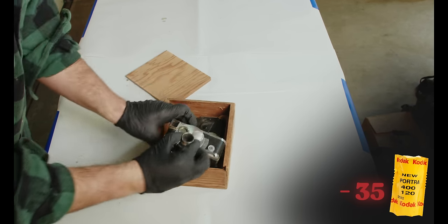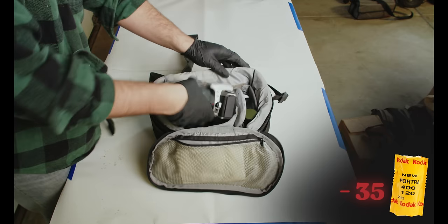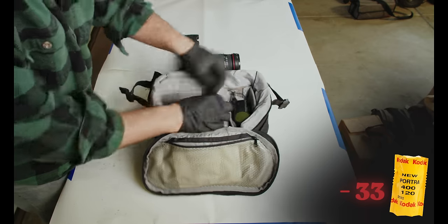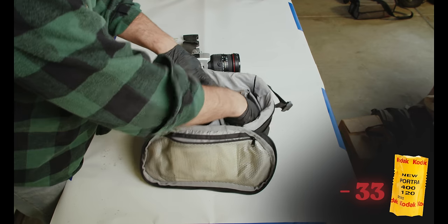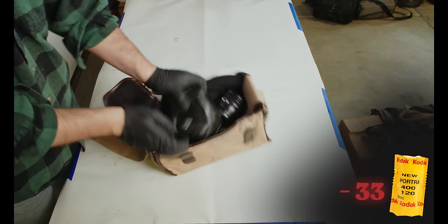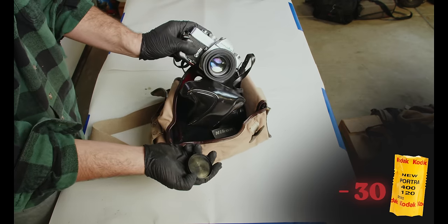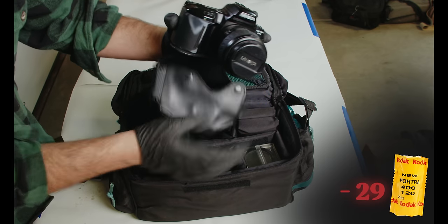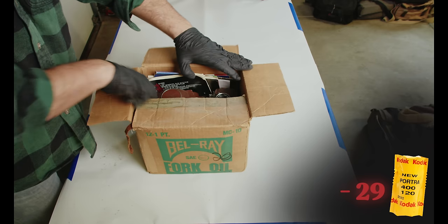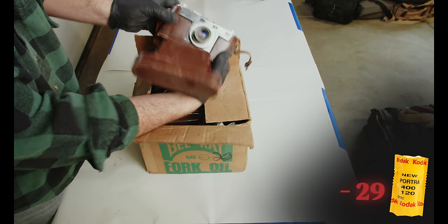A little 8mm camera in pretty rough shape — probably not worth much. A Minolta Maxxum 5 with some lenses, can't complain about that. Also a nice Pentax lens, and a Nikon bag — so of course inside is a Minolta, which makes sense. A Minolta SRT 101 — that's hard to beat. Then a Minolta Maxxum 3xi, nothing too crazy. We've got a fancy old box here with some manuals, let's see what's inside.